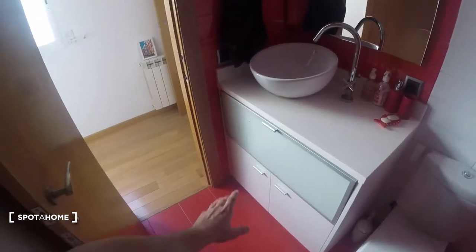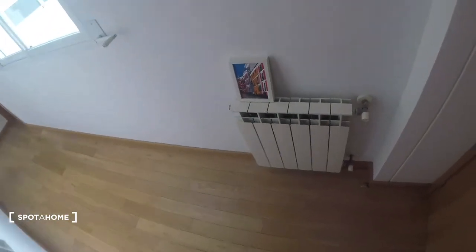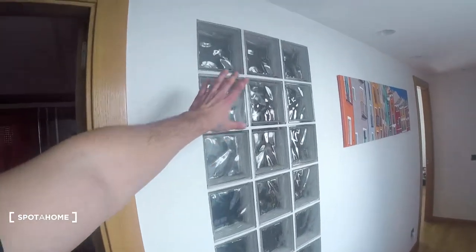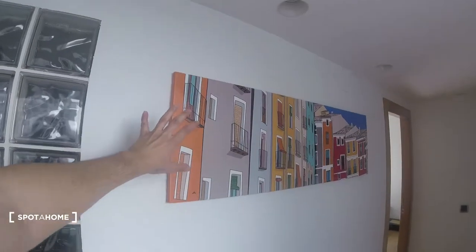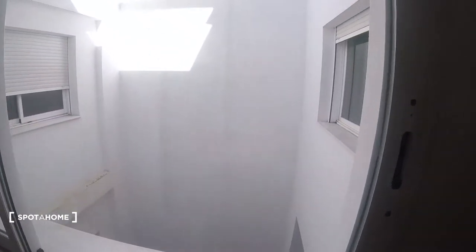We turn to the left and we find bathroom number one. As we can see, this is a fully equipped bathroom. We've got a sink over here, some doors with some storage, we can hang our towels over here, we've got a mirror, and then we've got the shower, which is pretty nice. It's a fully equipped bathroom with white and red tones. We've got an AC unit in the corridor.